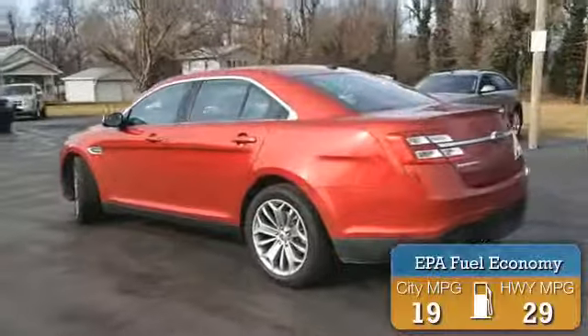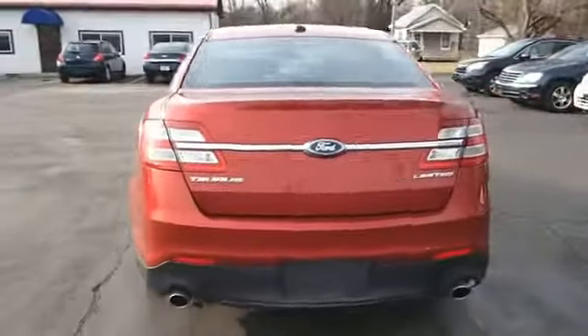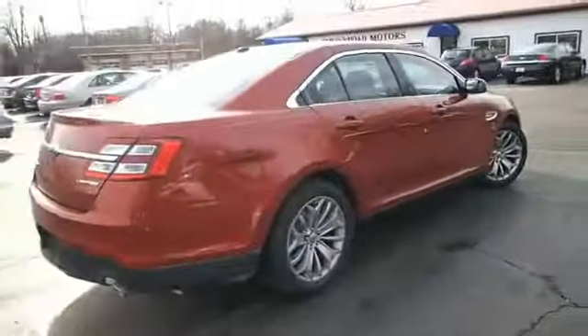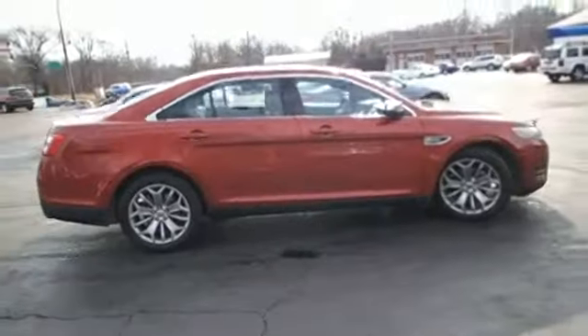Great fuel efficiency saves you money by requiring fewer trips to the gas station. The features include a power sunroof, alloy rims, keyless entry, power mirrors, traction control, and anti-lock brakes.